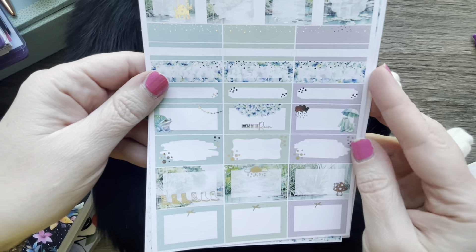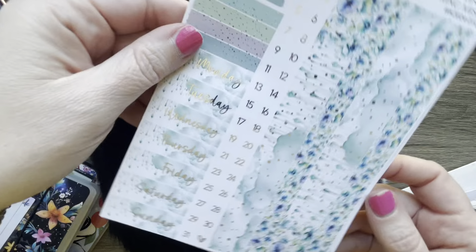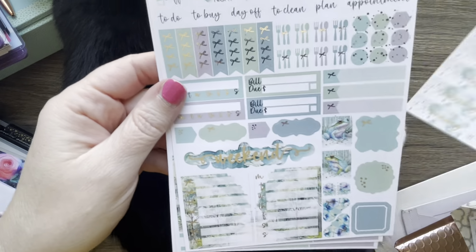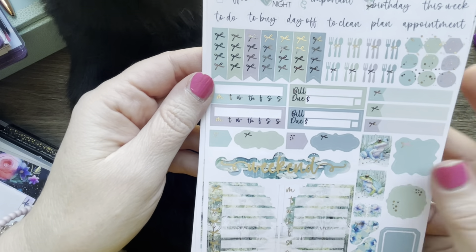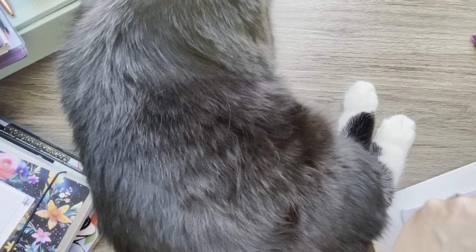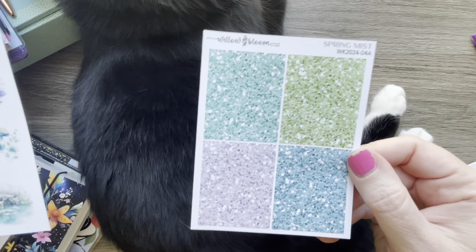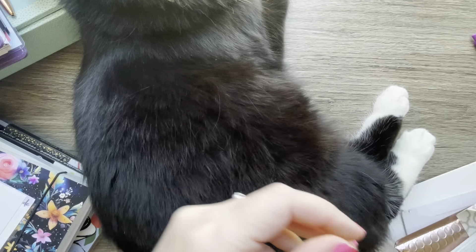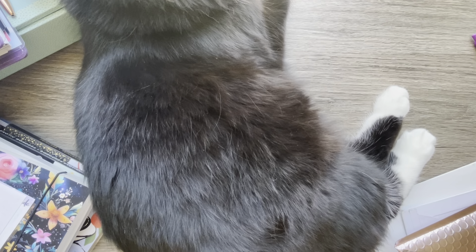You get your full boxes, your functional boxes, washi, date covers, and your functional page with some scripts. I ordered extra deco and glitter, and then this was the freebie. I used my friend Gail's code — Gail25 — to get 25% off.